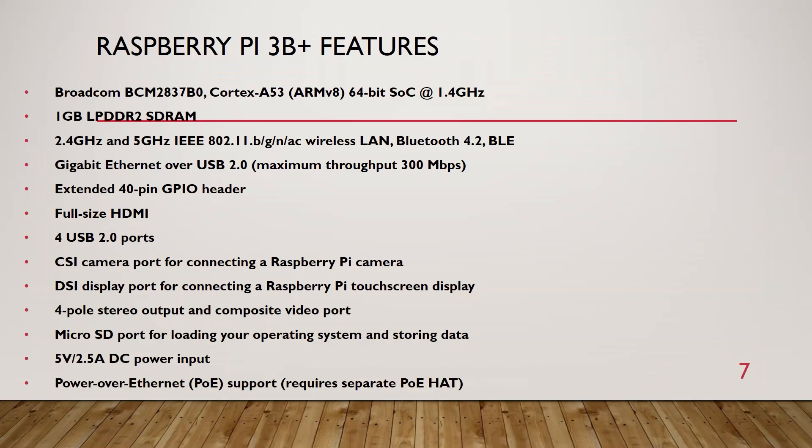This is my Raspberry Pi. You can see the Raspberry Pi 3B+ features: Broadcom CPU, CSI camera port, DSI display port, micro SD card input, Bluetooth, Wi-Fi, and USB ports.